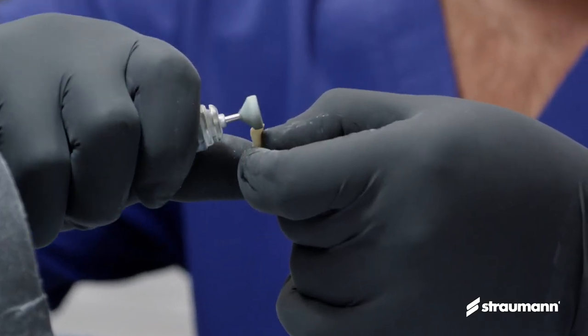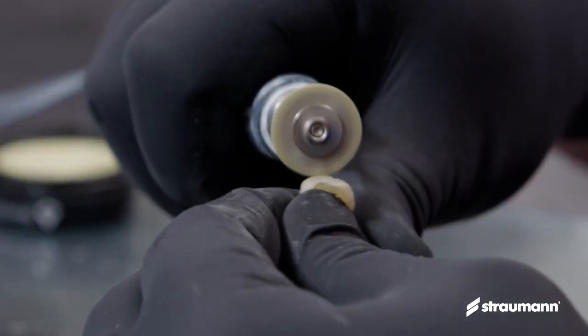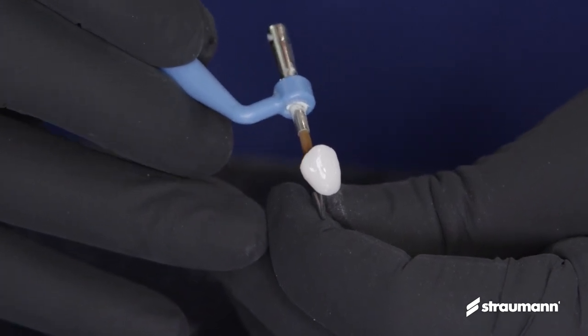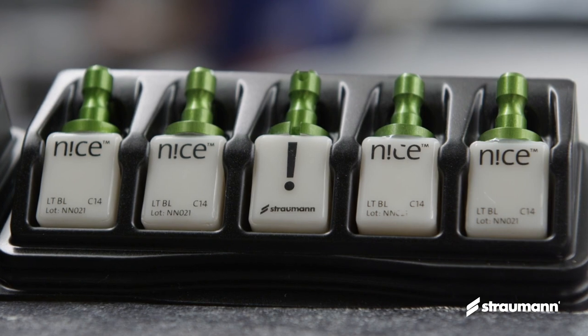We don't have to bake them. We can polish them right out of the mill and it's a time saver — and you compromise zero bit of quality when you do that. They look great, they're efficient, and they're fantastic. The translucency is really nice, so they're really beautiful restorations on their own.